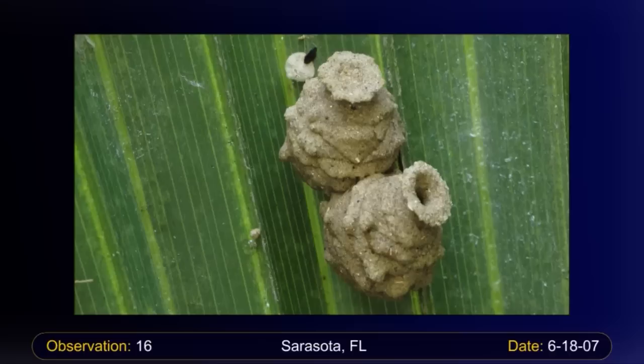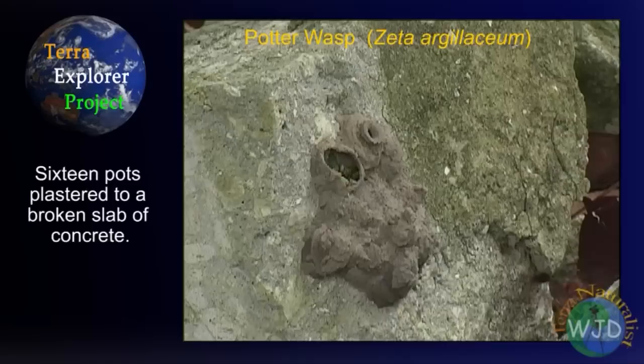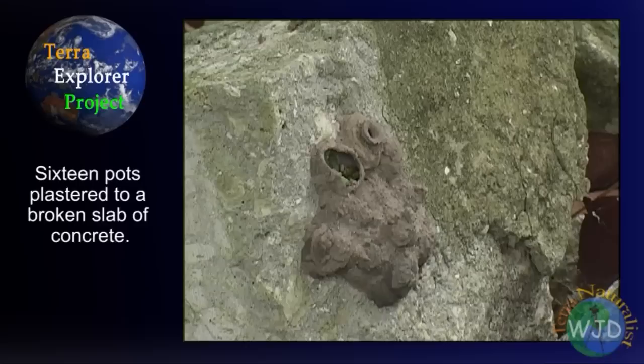Potter wasps build a jug-shaped pot which they fill with paralyzed caterpillars. Understandably, Potter wasps will benefit if their nests are located where predators such as birds are unlikely to find them. So I was somewhat surprised when a Potter wasp built a cluster nest on a discarded block of concrete beneath a tree. Although exposed to predators, the location was ideal for videotaping the wasps.